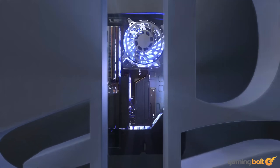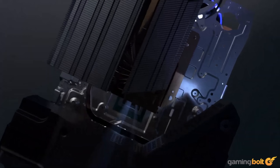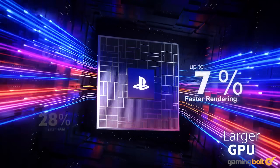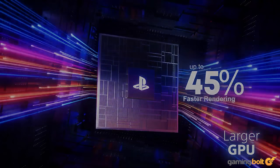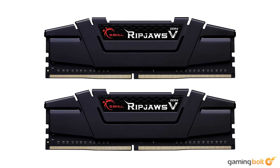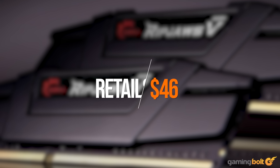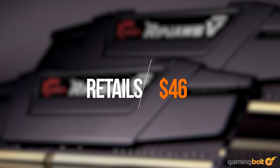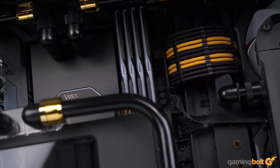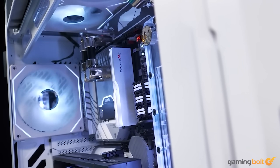RAM: The PS5 Pro has 16GB of GDDR6 memory, which is shared between the CPU and the GPU. Additionally, 2GB is reserved for system functions and the operating system. Several optimizations make the memory more efficient on the console. So for the PC side of things, we will have to go with a 16GB kit of high-speed memory. The G.Skill Ripjaws 16GB kit runs at 3200MHz and comes at a price point of $46 on Amazon, making it a great choice for our build. Running the memory in dual channel does limit our future upgrade options, but should give us overall better performance than a single stick.